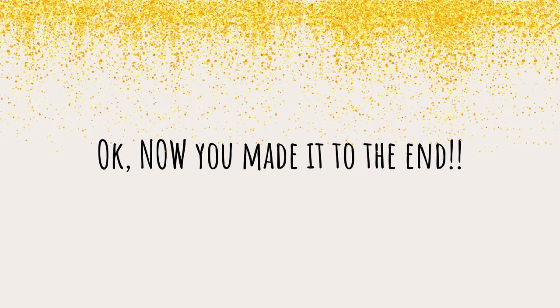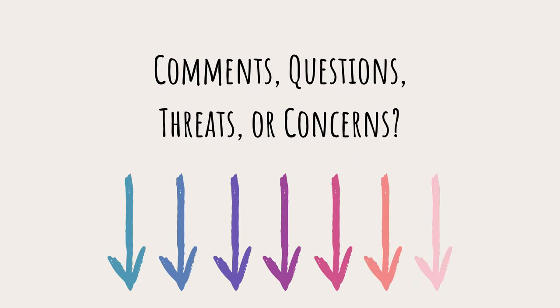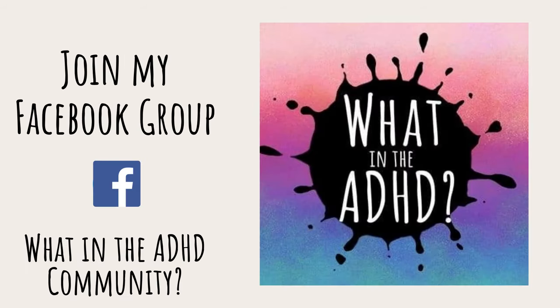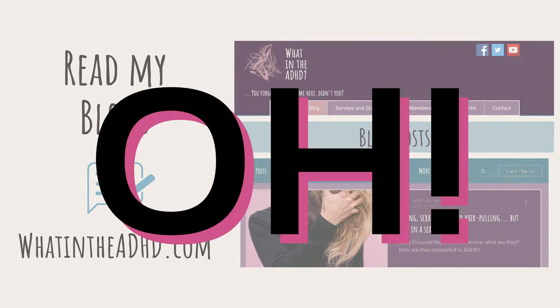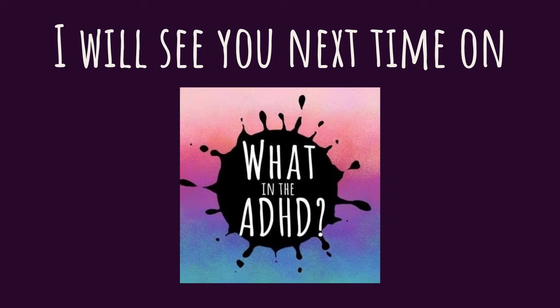That's all I have on ADHD medication today. If you have any additional comments or questions, feel free to leave them in the comments below. Don't forget to like and subscribe, follow me on Twitter, join my Facebook group, read my blogs, and subscribe to my Patreon — where you get access to scientific literature reading lists, notes on ADHD topics, and first dibs on topic requests for videos, blogs, and surveys. I'll see you all next time on What in the ADHD — stay weird!